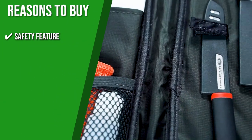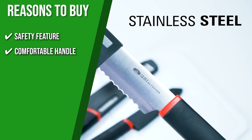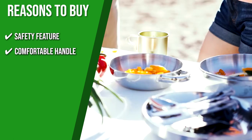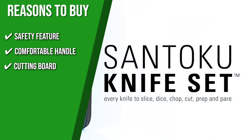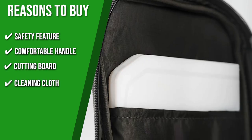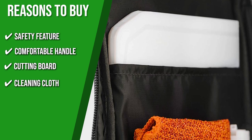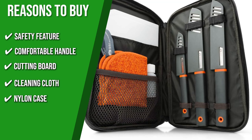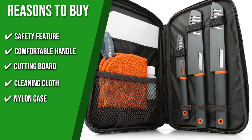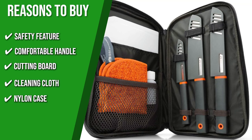The team recommends this purchase based on the following. Safety feature: they have a protective knife sheath that ensures safe handling and maintains the sharpness of the blades. Comfortable handle: their ergonomic rubber handles offer a firm grip and a comfy hold for each use. Cutting board: it comes with a two-sided cutting board with meat and vegetable icons that help prevent cross-contamination. Cleaning cloth: the microfiber cleaning cloth is quick-drying and has two sides — a gentle, non-abrasive side for delicate goods and a hard, scrubbing side for tougher messes. Nylon case: this set includes a nylon case to keep all your prep gear securely and neatly organized, no matter where your knife skills are in high demand.